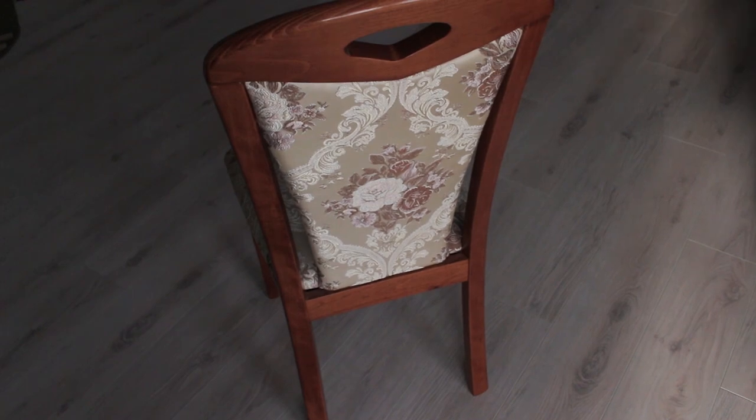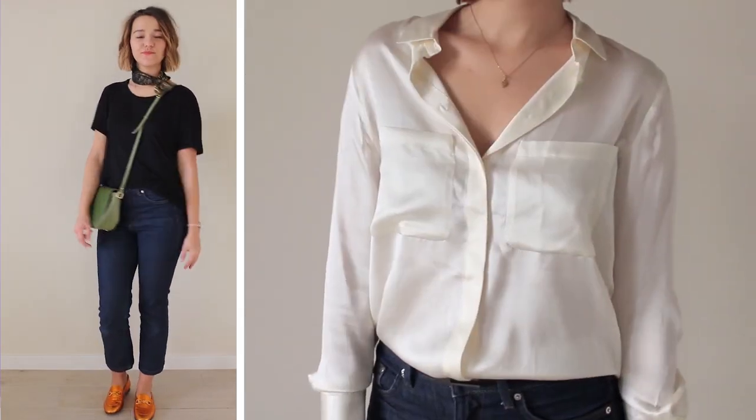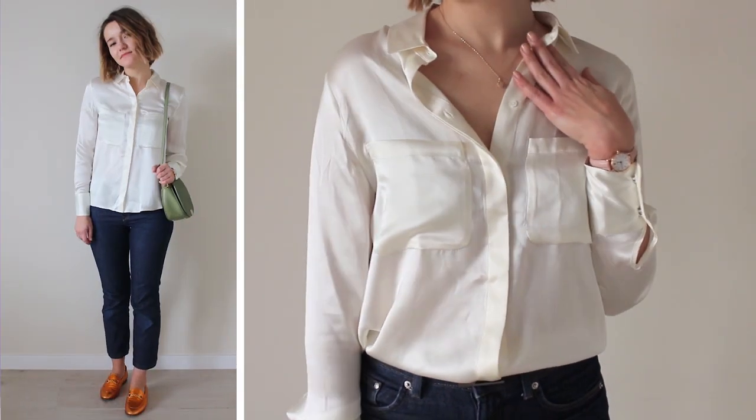And now let's switch the tee for a silk shirt. You look immediately more put together and elegant.